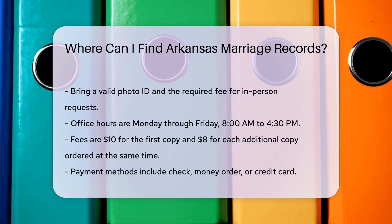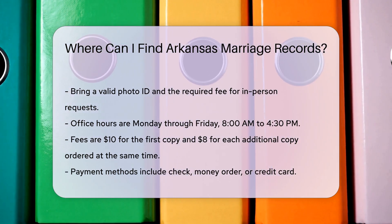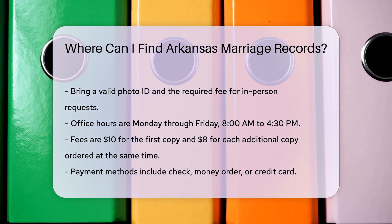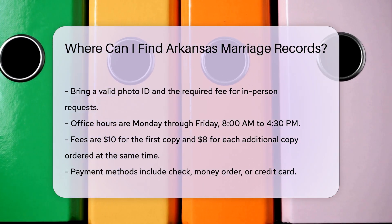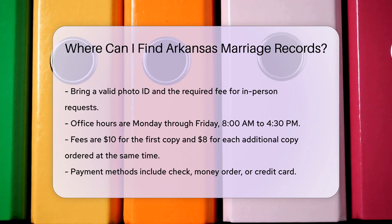Fees for obtaining a marriage record are $10 for the first copy and $8 for each additional copy ordered at the same time. Payment can be made by check, money order, or credit card.